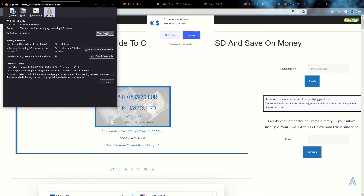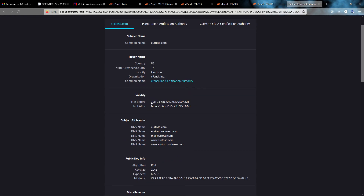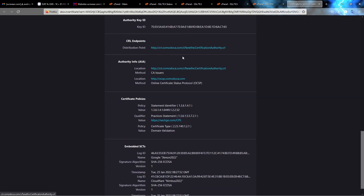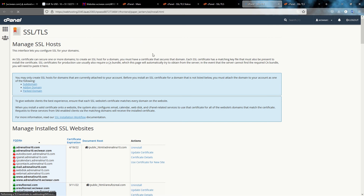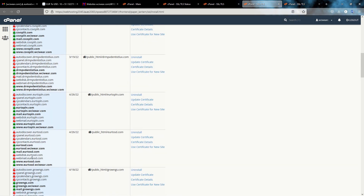Checking the certificate information, I can see that for my domain the SSL certificate has been issued by cPanel in Houston and is valid for 3 months — until the 25th of April from today. I can see all the details. Going back to 'Manage SSL Host' to double-check, scrolling down to euro2sd, I can see that the secured subdomains have been included in the certificate and the excluded ones are not there — there is no more issue.